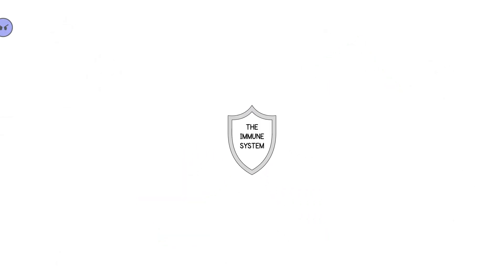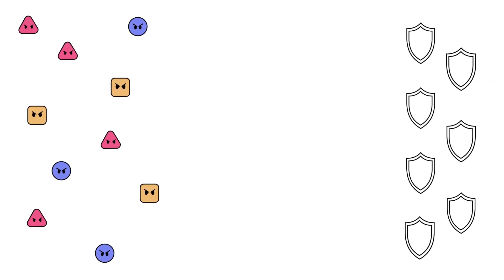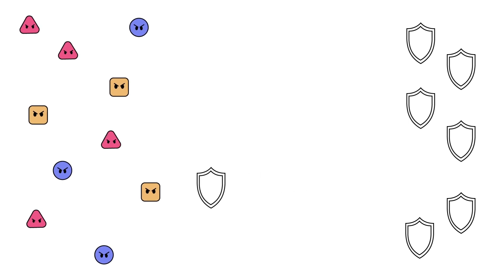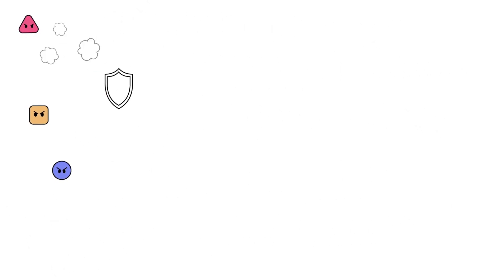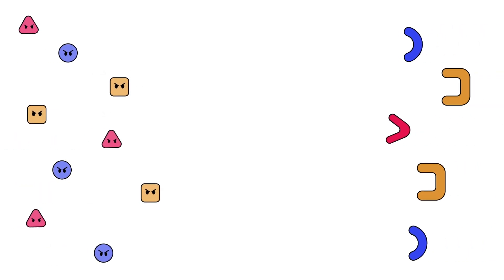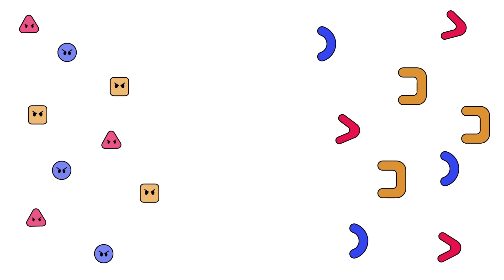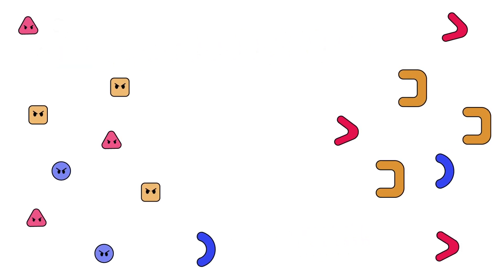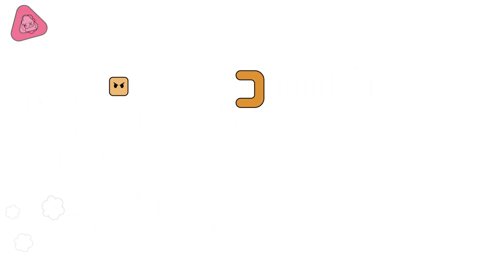How does this system work? When harmful viruses, bacteria, or other pathogens enter the body, an army of white blood cells springs into action. The first line of defense consists of soldiers that fight any and all intruders. Should they fail, a second line of defense comes to the rescue — the antibodies. These special forces will only attack one specific type of intruder. Each of them knows exactly how to defeat their personal enemy.